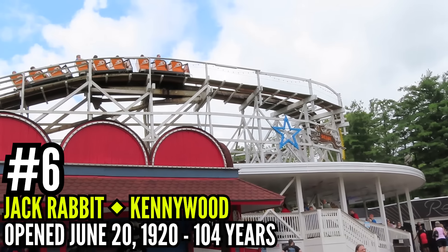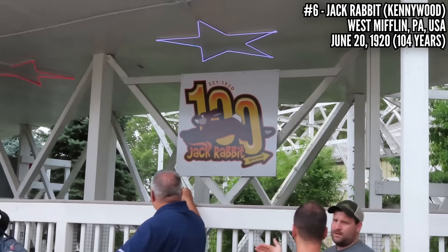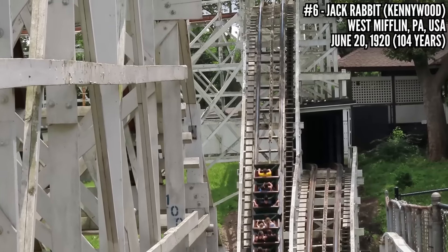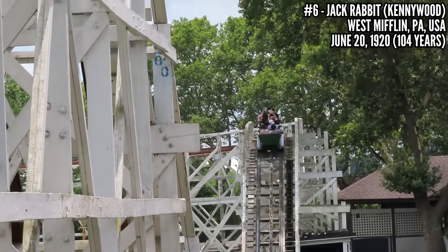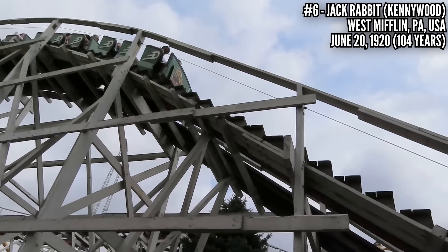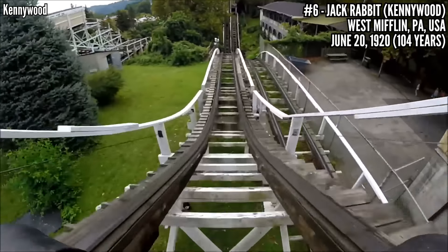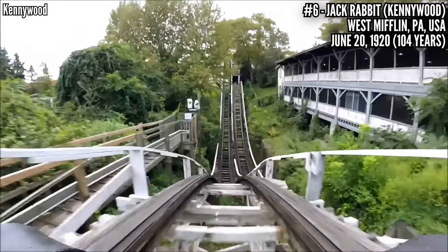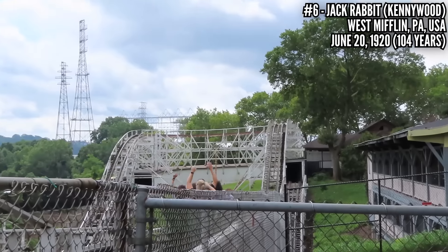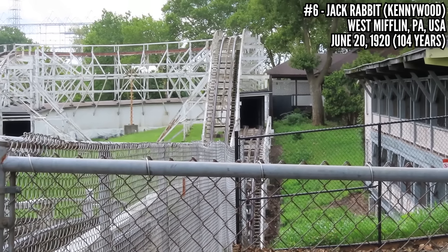Number 6: Jackrabbit at Kennywood, opened on June 20th, 1920 — Kennywood's oldest remaining coaster. This was built by John A. Miller, who had just filed a patent for the upstop wheel, allowing for bigger drops and negative Gs that the old side friction coasters couldn't handle. This allowed him to install the famous Double Down — the greatest airtime moment of his time, and still a pretty good one 104 years later. This was built into the terrain, just like the Pippin would be 4 years later, starting with a turn out of the station and a drop into a ravine, not hitting its lift hill until mid-ride — and that's when it goes into the Double Down.